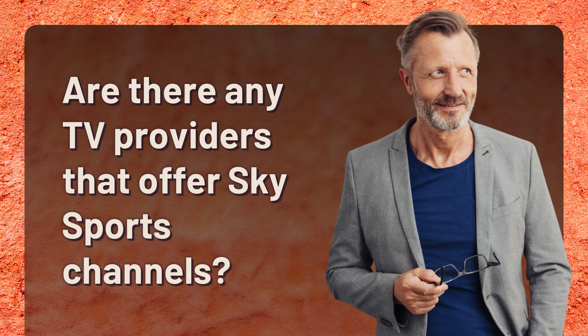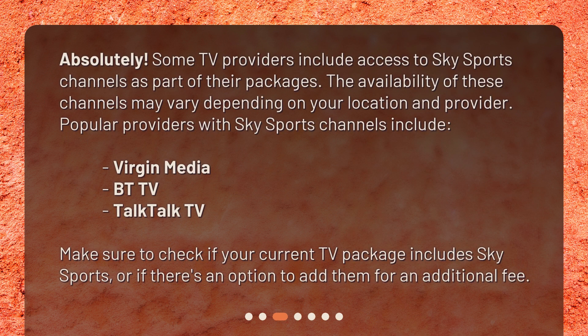Some TV providers include access to Sky Sports channels as part of their packages. The availability of these channels may vary depending on your location and provider. Popular providers with Sky Sports channels include Virgin Media, BT TV, and TalkTalk TV. Make sure to check if your current TV package includes Sky Sports, or if there's an option to add them for an additional fee.